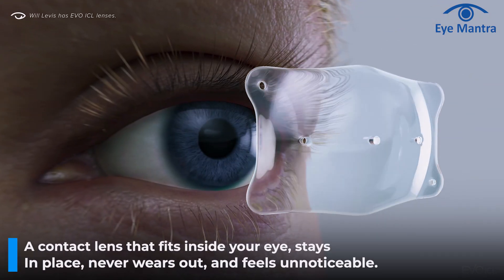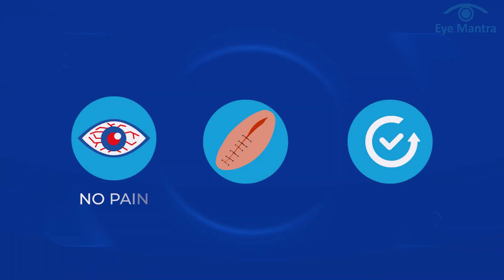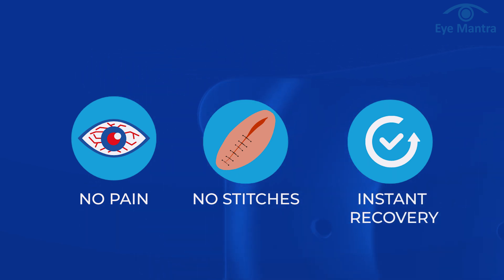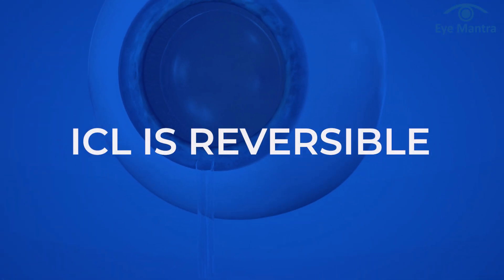We all know about contact lenses, right? Imagine a contact lens that fits inside your eye, never moves, never wears out, doesn't need to be changed, and you don't even feel it. This instantly corrects your eye power without any pain, without any stitches, and with almost instant recovery. Another advantage of ICL is that it is reversible — if needed, the lens can be removed and your eyes return to their original state.